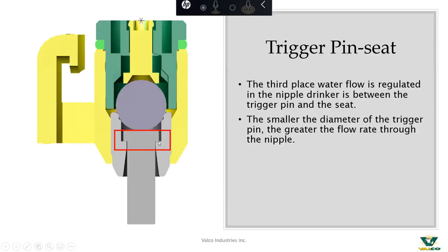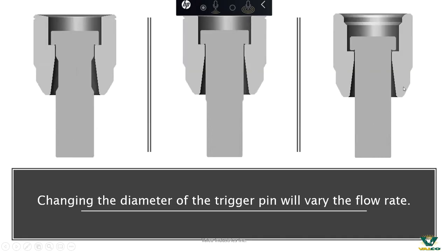Finally, there is our trigger pin — the third place water is regulated. The smaller the diameter of the trigger pin, the greater the flow rate through the nipple. The point is not that you need to inspect and worry about the trigger pin size, but rather it's an explanation of what our custom machining does and how we're able to control water flow throughout the process, assisting you in gaining the water flow that we guarantee. On the left you see a more open, high-flow trigger pin, all the way down to a standard lower-flow trigger pin.